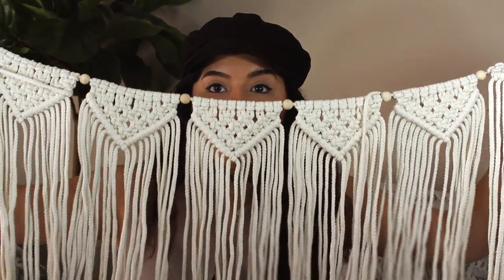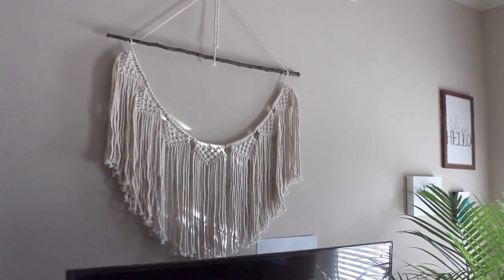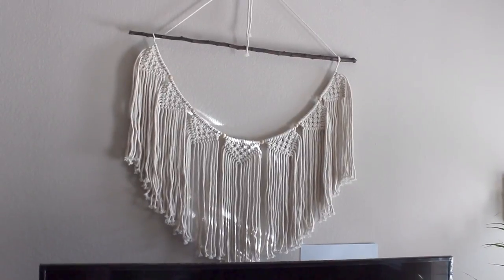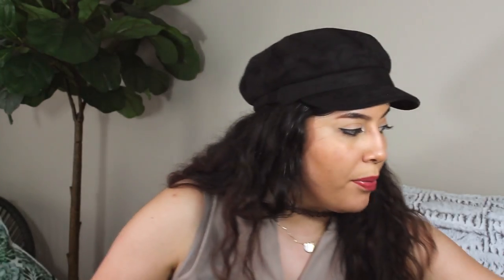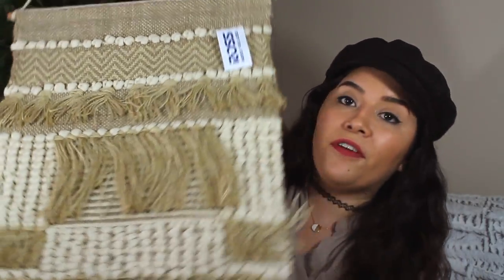This is a macrame piece from Amazon, and I have big plans for it. I'm going to hook it up and make it into a circle — I even got a stick from home to connect with it, and it's going to look awesome. It's going to go behind my TV.